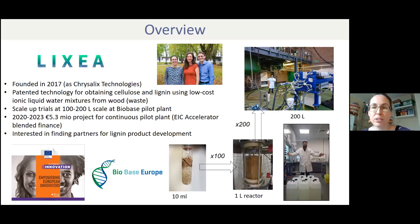A little bit about LICSEA and where we are at the moment: the company was founded in 2017. We were originally named Chrysalix Technologies, so you may have come across that before. There are three founders — there's me, Florence our CEO, and Professor Jason Hallett, who is in chemical engineering. We're currently 10 people, so the team has grown since we started the journey.